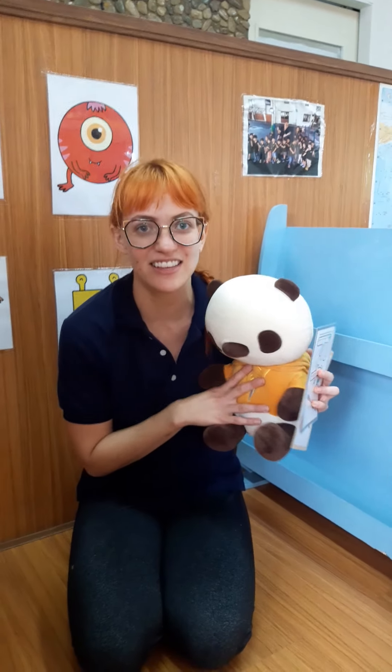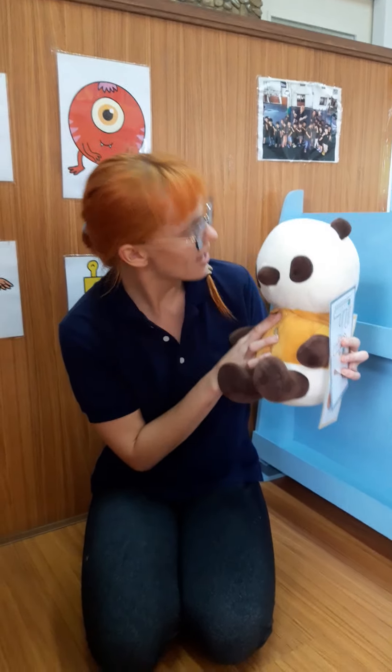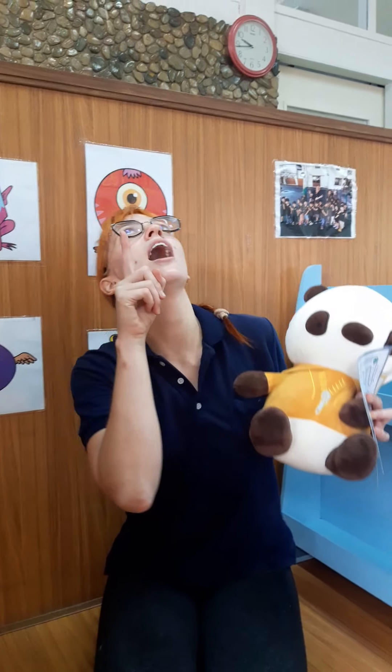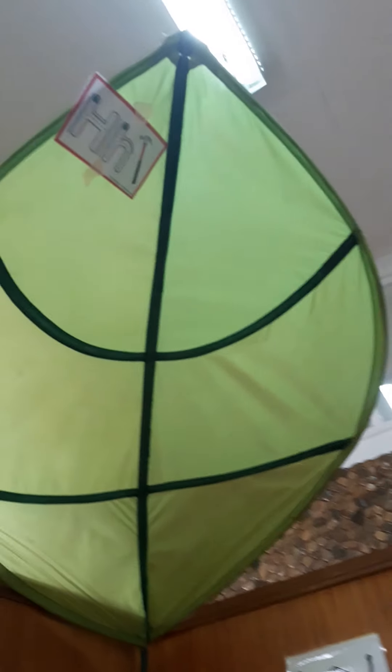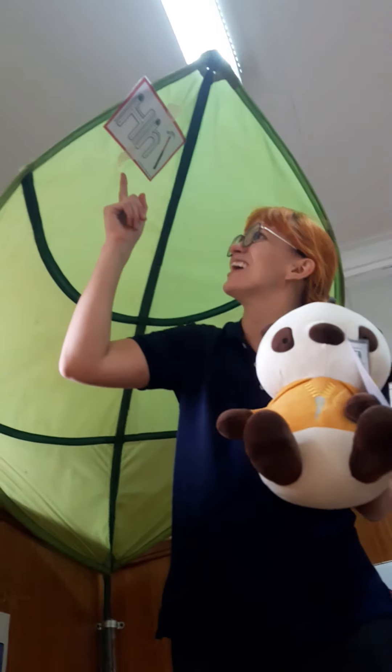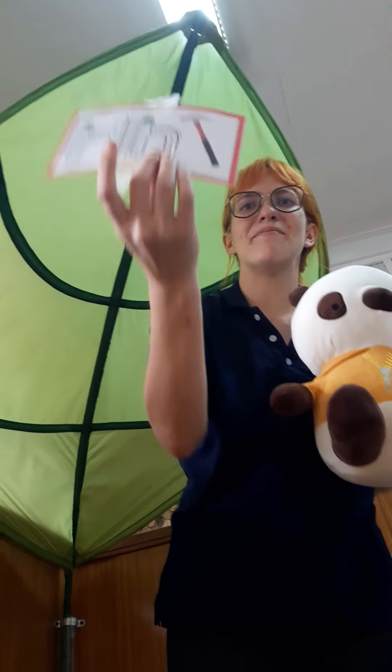Our next letter is the letter H. What's that? Oh, Tiny says we have to look up. The letter H. Do you see the letter H? Is this it right here? Good job! H.